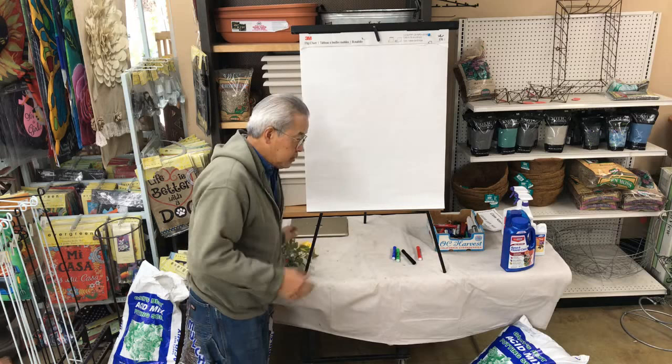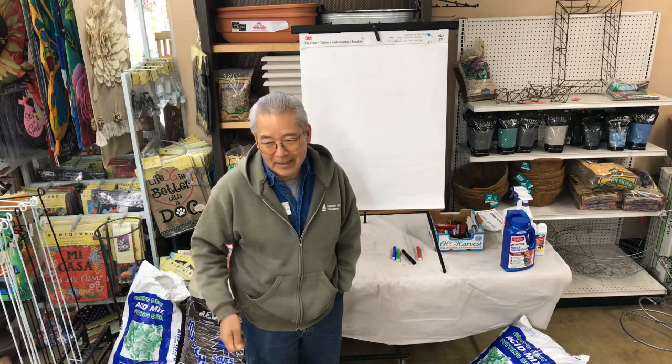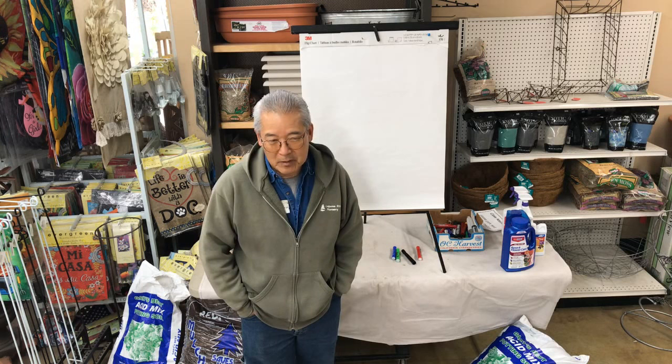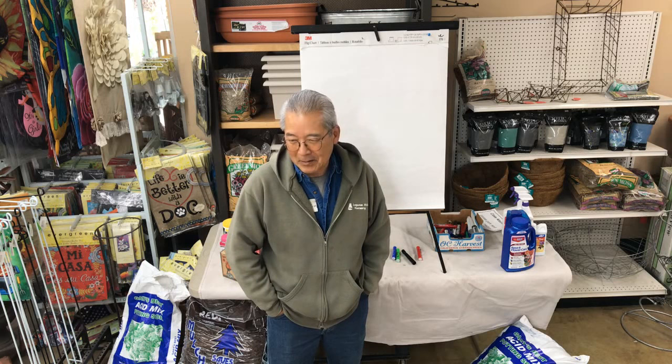Roses can be as difficult as you'd like them to be. When I was in my 20s, I had a 50-rose garden and was out there three or four hours a week keeping them perfect — not a single bad leaf, not a single bad petal. When I got married, I no longer had that kind of time, and now if they get an hour a month, they're lucky. But I would tell you that with an hour a month or three hours a week, you can make them look about 90% as good. You can either make them perfect or just keep them nice.